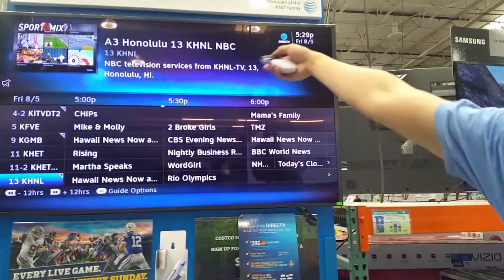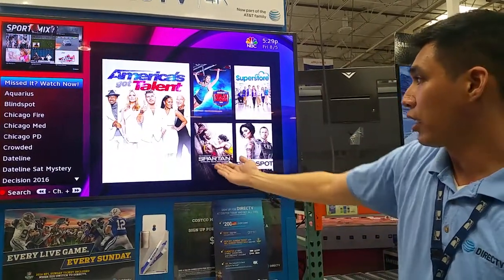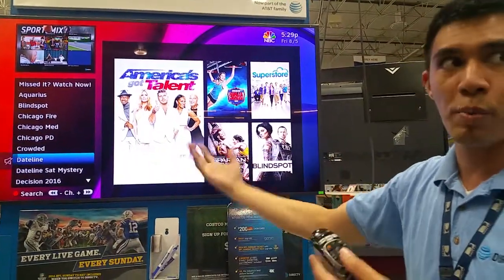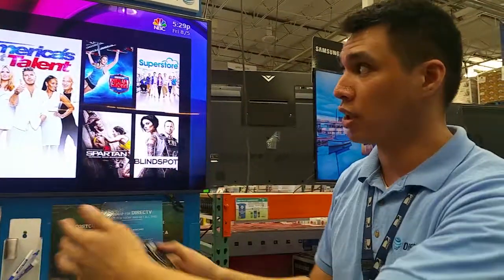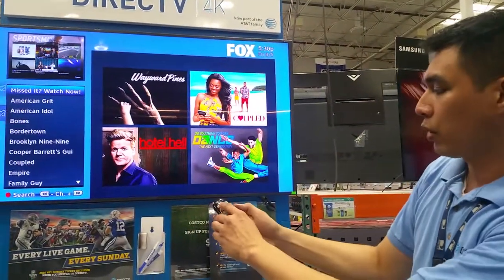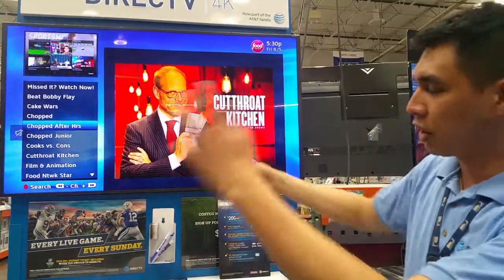A cool feature is that you can highlight a channel like NBC, press select on it, and see what they have on demand — all the exclusive shows that network has, like America's Got Talent, Superstore, and Blindspot. When you're connected to the internet at home, just like Netflix, you can select a show and watch a season or two back and play whatever you want on demand at no charge, because normally you can watch it for free. They let you catch up on older seasons. Same thing if I go to FOX — these are all the FOX shows. Or if I go to channel 231, Food Network, and highlight it, these are all the Food Network exclusive shows — Cake Wars, Bobby Flay. That's a really cool feature.